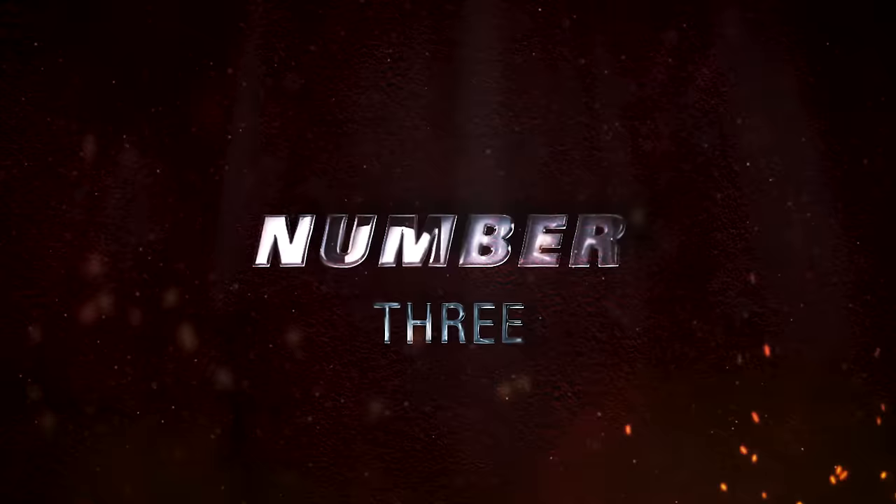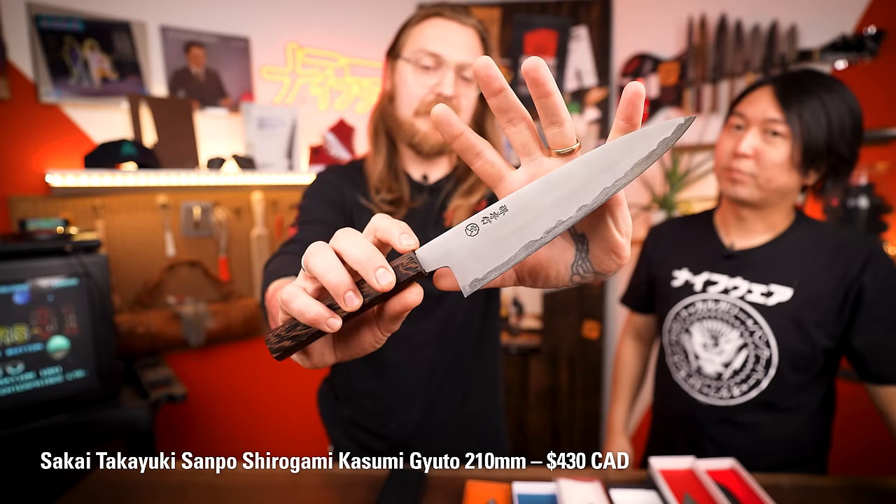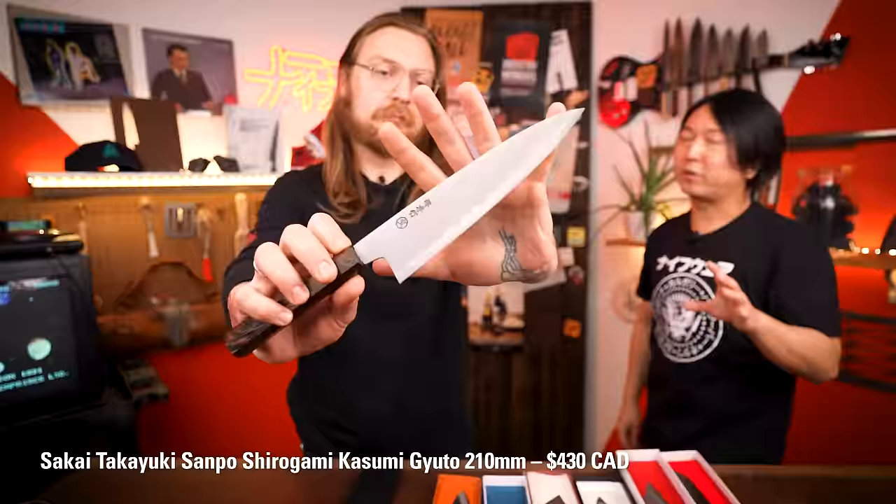Number three: Sakai Takayuki Sampo Gyuto 210 millimeters — Sakai style, so it's measured from the handle. This particular knife is actually a new knife — I'd never seen it before until now. In Sakai, as I briefly talked about, there's the blacksmith, the sharpener, and the wholesalers. Wholesalers get the blade from the blacksmith and pass it down to sharpeners. They're like the producers. What's happening in Sakai is that there's a great shortage of both blacksmiths and sharpeners — more a blacksmith shortage than a sharpener shortage.